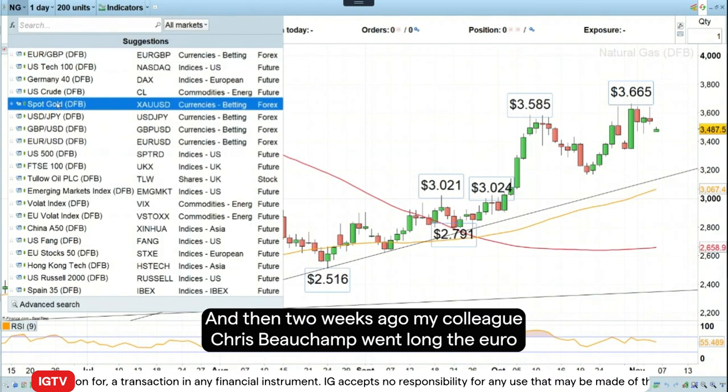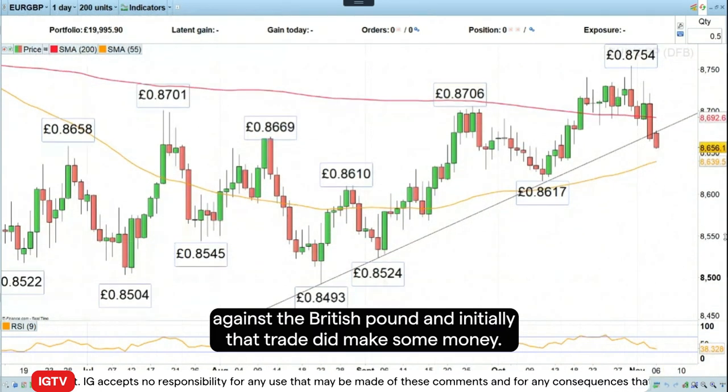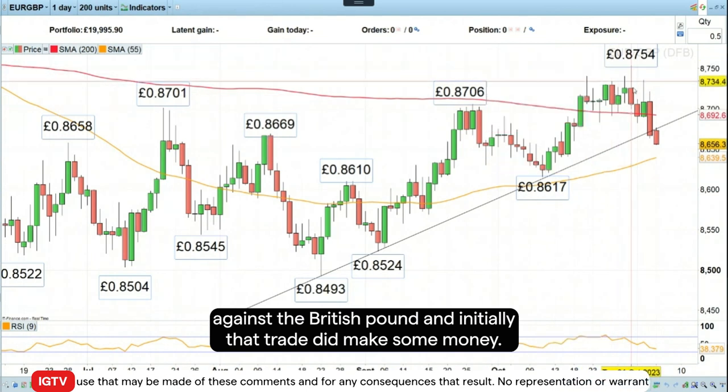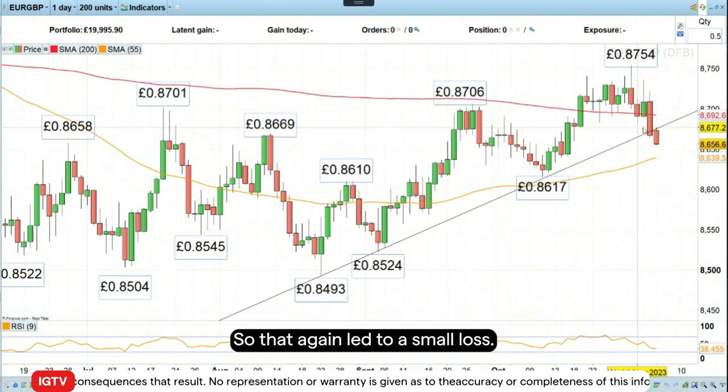And then two weeks ago, my colleague Chris Beecham went long the euro against the British pound. Initially, that trade did make some money, but in the end we also got stopped out below the stop loss level at 86.80. So that again led to a small loss.